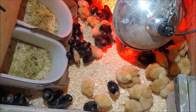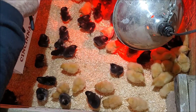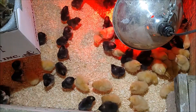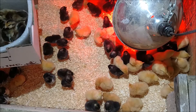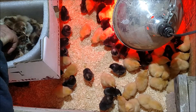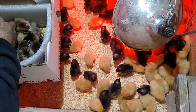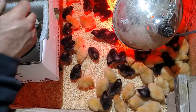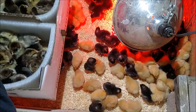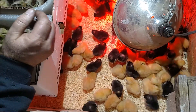That's the Cuckoo Marans, and on the other side are the Americanas. Looks like a little yellow one and a little gray one. Looks like everybody made it here all right.